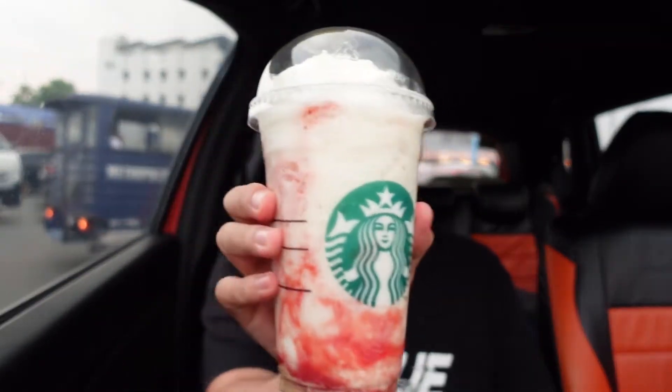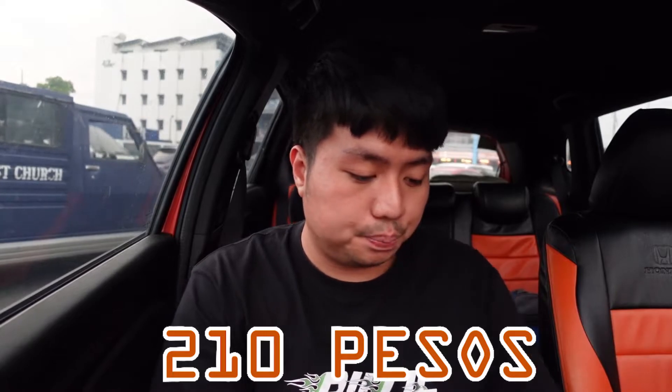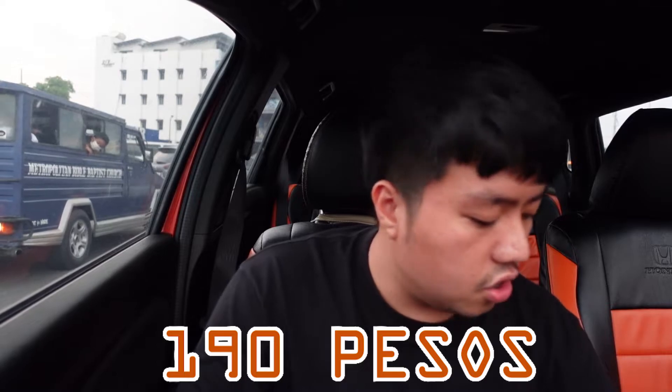Before we taste test, let's talk pricing. I have the receipt here. The strawberry raspberry cheesecake frappuccino is 210 pesos for venti size, while the honey ruby grapefruit cold brew is 190 pesos. So let's start with the strawberry raspberry cheesecake frappuccino.